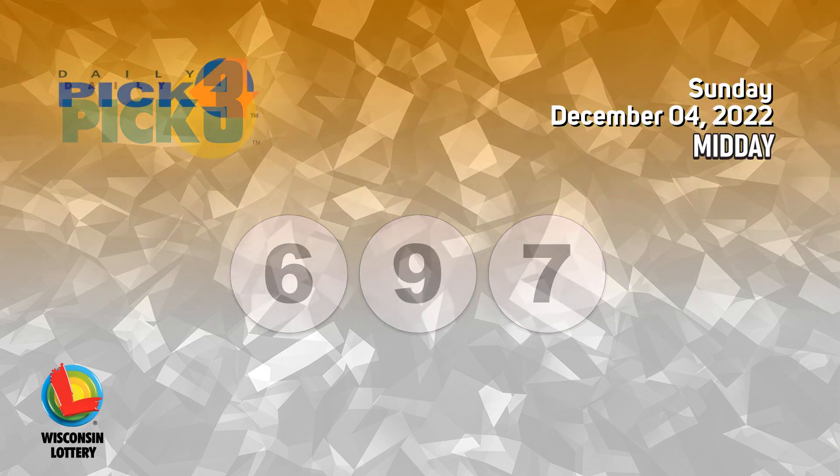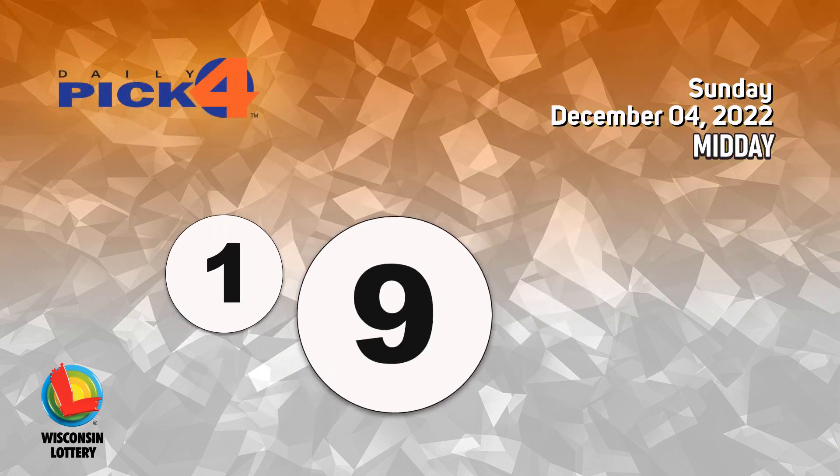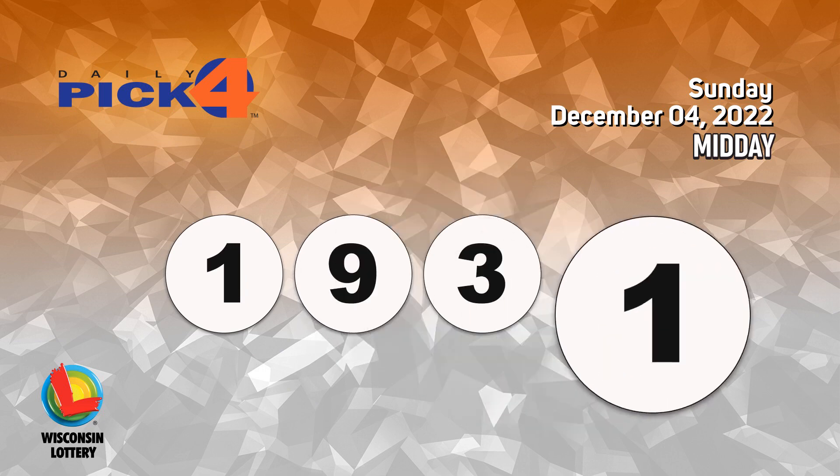The pick four numbers are one, nine, three, one.